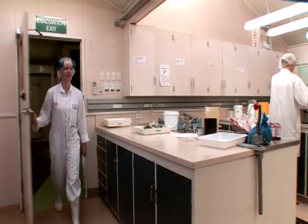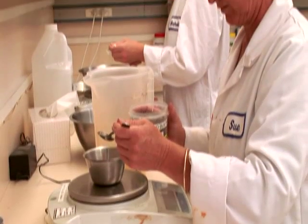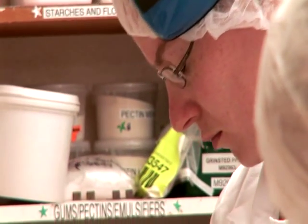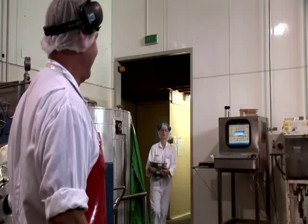The first thing we do when we start a new project is we get a brief from marketing. Then we go ahead and develop the recipe for that product, decide how we're going to make the product from the factory, and then we take it into the pilot plant and do some pilot plant trials.